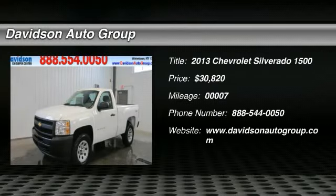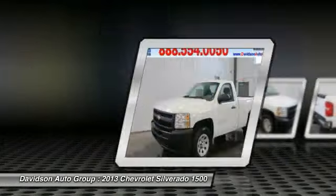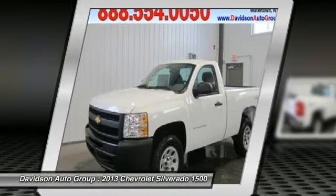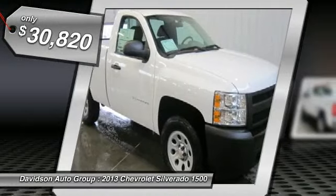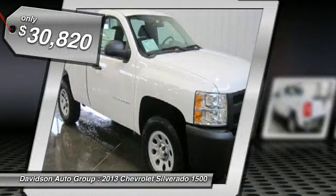Summit White exterior and Dark Titanium interior, Work Truck trim, overhead airbag, 4x4. Car and Driver's review says excellent engines, tasteful styling, and spacious interiors. Warranty: 5 years for 100,000 miles drivetrain warranty.